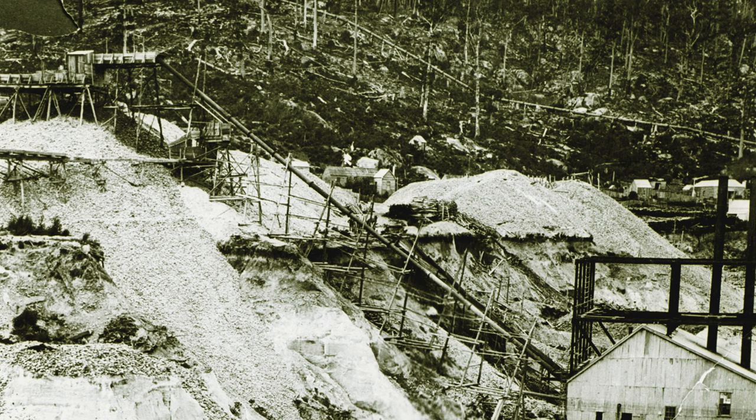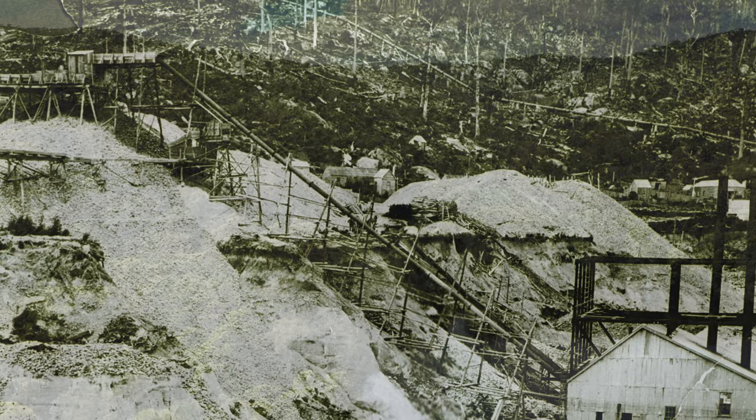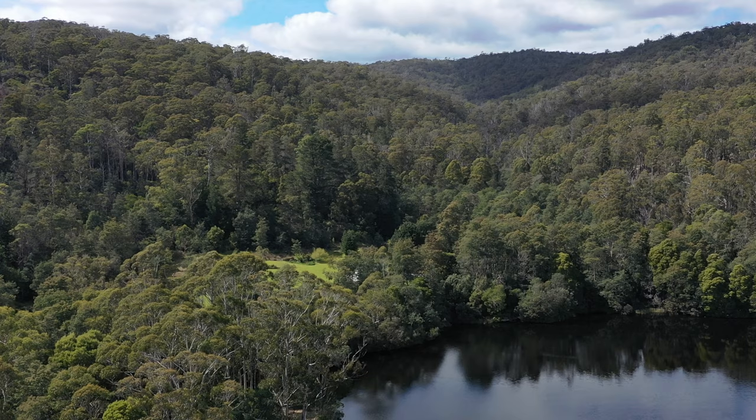Between 1905 to 1909, 428 tons of tin were produced and a small quantity of gold. However, the mine closed in 1909 to be reopened by the Bryce's Central Company in the 1920s.